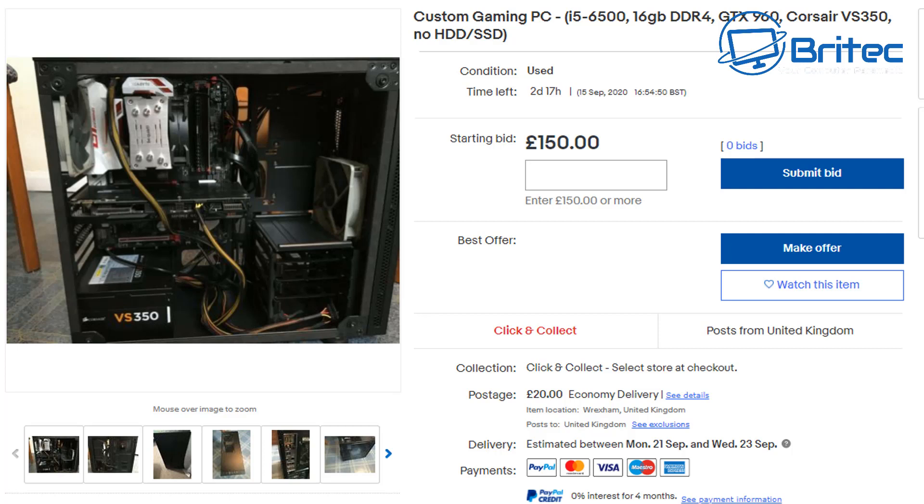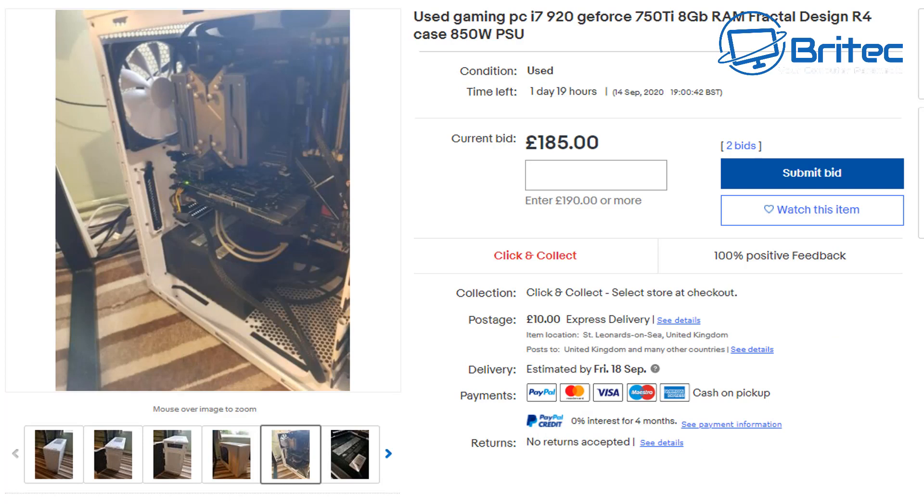The Corsair VS 350 is underpowered for a GTX 960. In the description, the seller does mention swapping out the power supply for a VS 350, so really all you're going to get is something that's underpowered and not good enough.